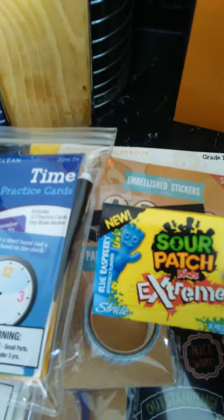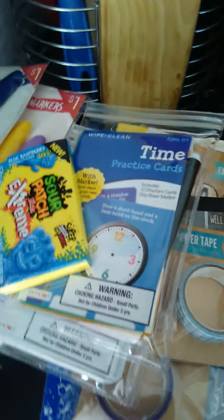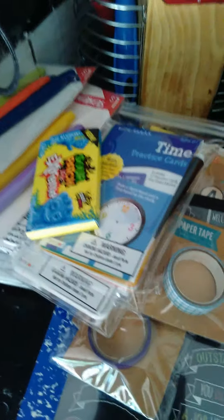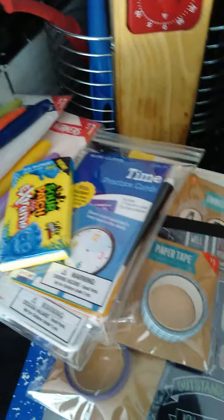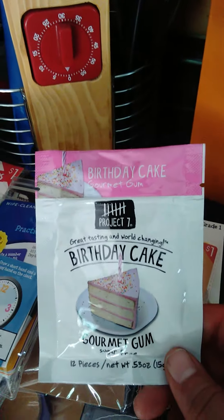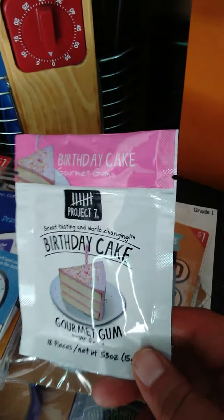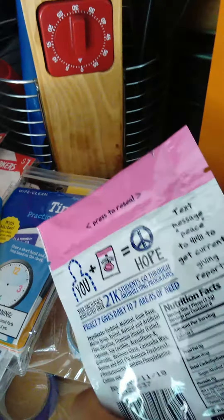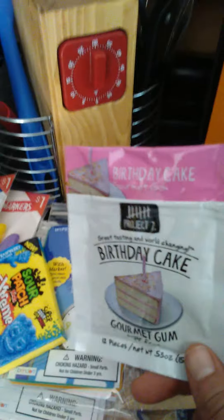My daughter found some gum that was 89 cents. I always tease her about being my Sarah pouch kid — she loves pouches. Sometimes she can be really sweet and then the next minute she's cranky — that's a teenage girl for you. I also wanted to try this birthday cake gum that somebody said was really good, so we'll give it a test try here.